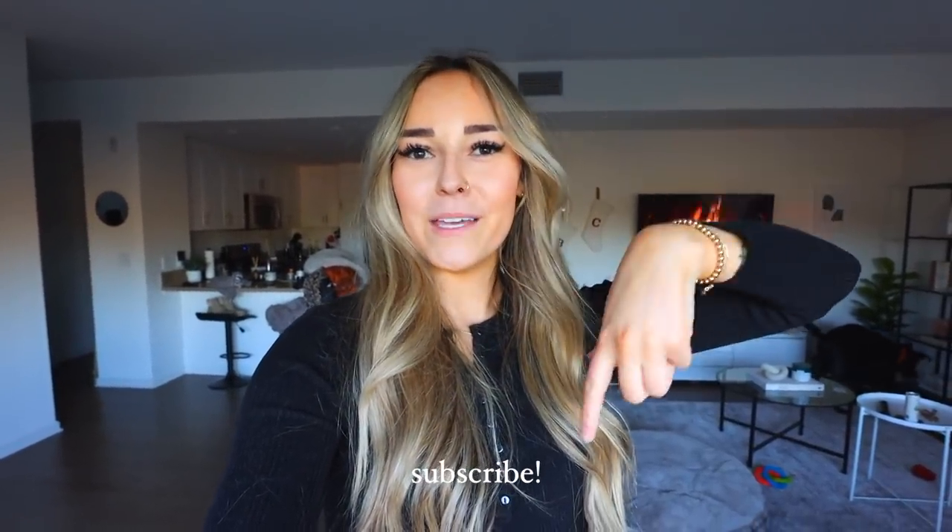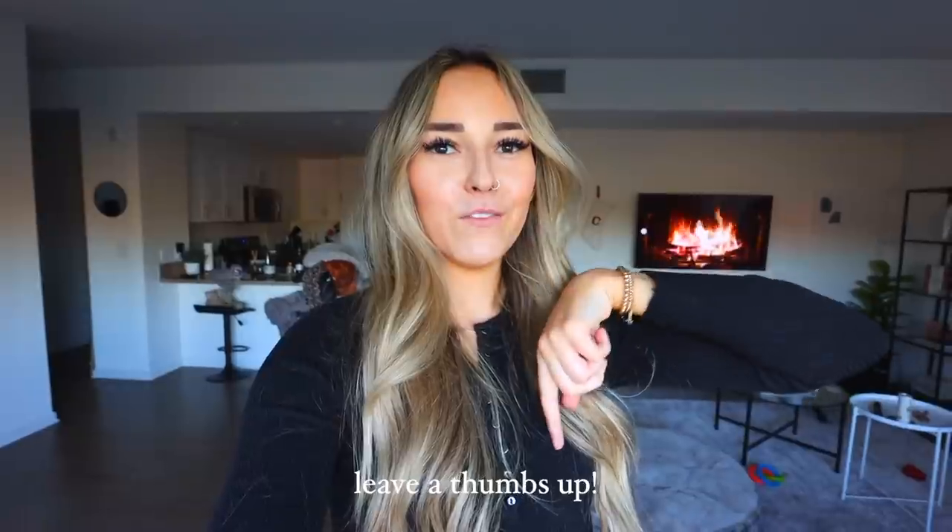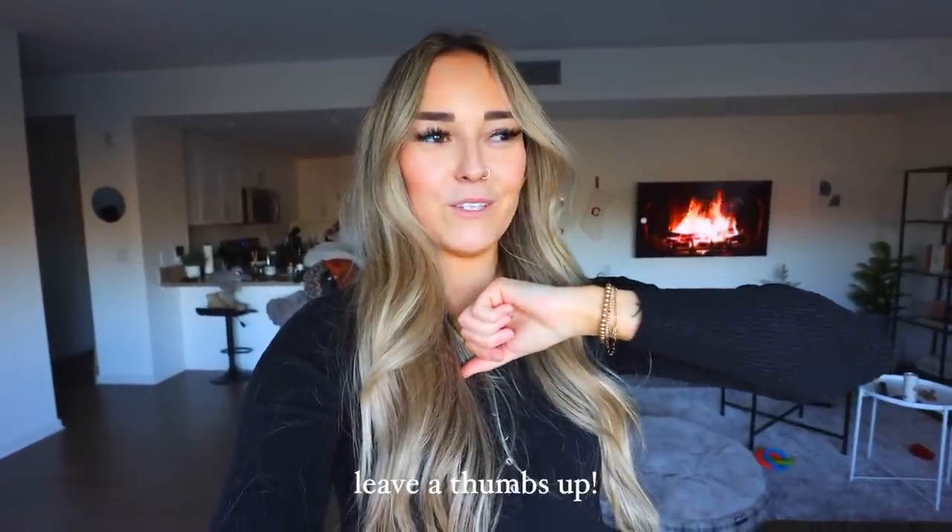Hi guys, welcome to another Vlogmas — today is Vlogmas Day 10. I had to bump up the ISO a little bit so you guys could see me better in here. Make sure you guys have subscribed, leave a thumbs up if you're enjoying Vlogmas, and leave a comment down below. I appreciate all of your comments — you guys are amazing, I've been loving responding to you guys.